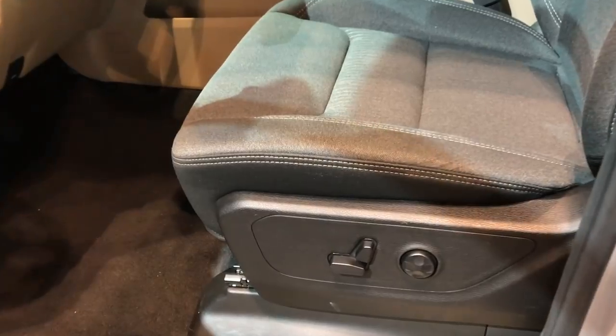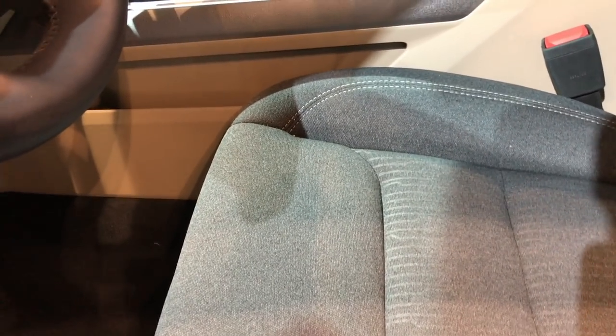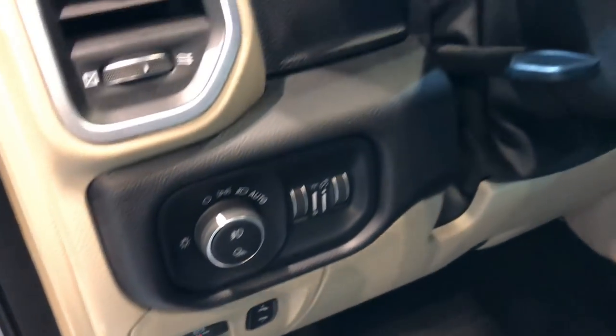They changed the seating — the cloth seat types. For the Ram in 2019 it's kind of a dark charcoal cloth, and it's a lot nicer fabric than the old Bighorns. Power windows, door handles look about the same, auto headlamps, and power pedals in here.